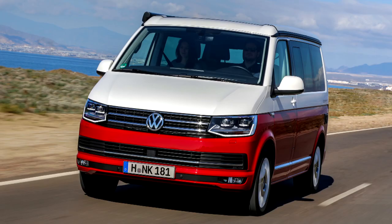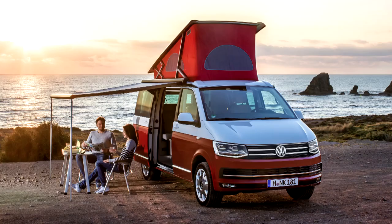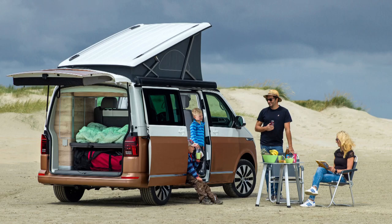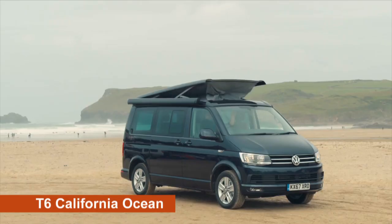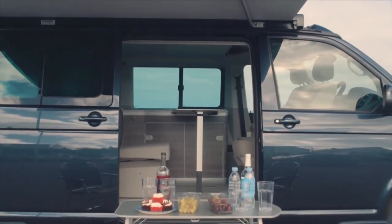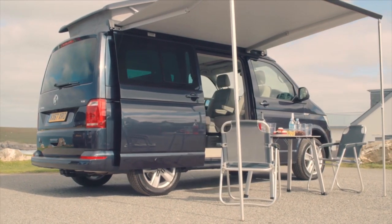Recent styling updates have more than a nod to campervan heritage. Very smart 18-inch disc alloys are reminiscent of the steel wheels on the original T1. Two-tone paint jobs are also a reminder that, however high-tech and well-equipped these modern Californias are, they're still the great-great-great-grandchildren of those legendary 1950s VW campers.